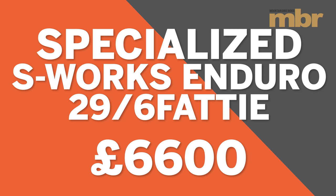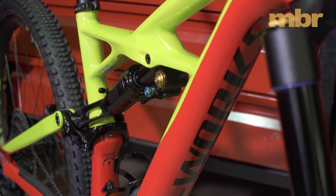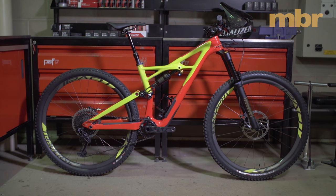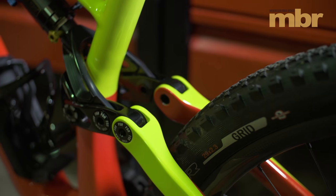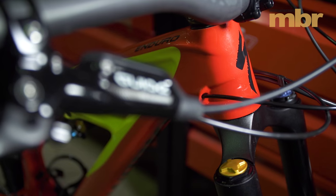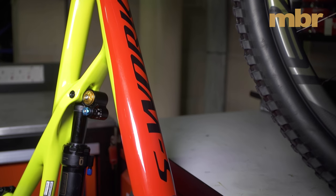Innovate or die is Specialized's motto, and given the amount of innovation in the latest Enduro 29, big wheels won't be dying anytime soon. Everything is pumped up for 2017: travel has increased to 165mm, the head angle has been slackened to 66 degrees, and the bike now has boost dropouts at both ends, giving you the option to run 27.5 plus wheels with massive 3.0 inch tires. It's the most progressive 29er to date, and it even has a secret stash compartment in the downtube for stowing all of your essentials.